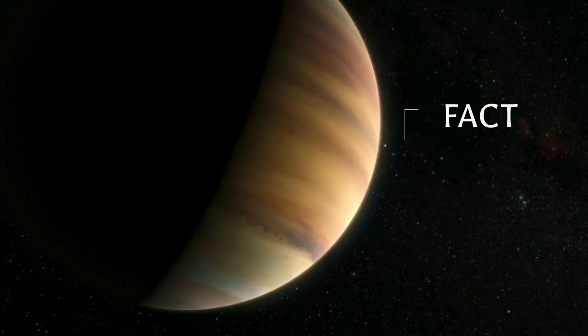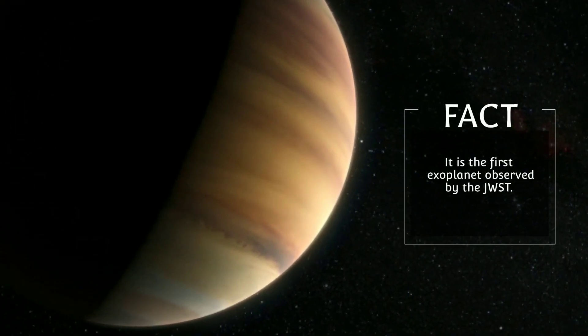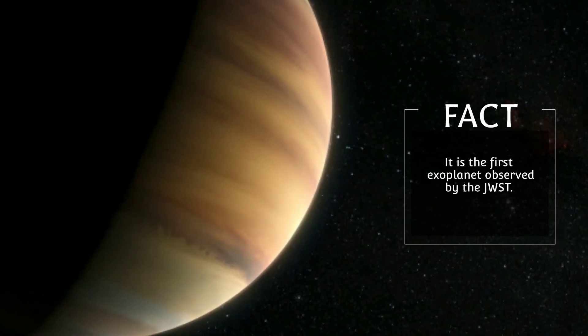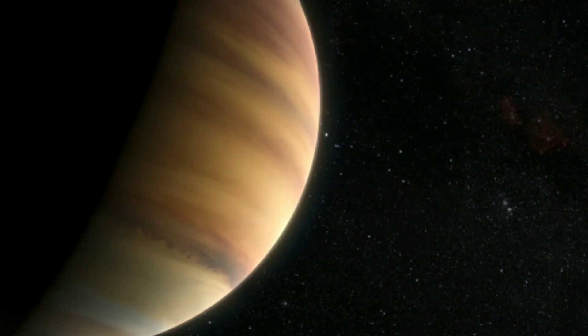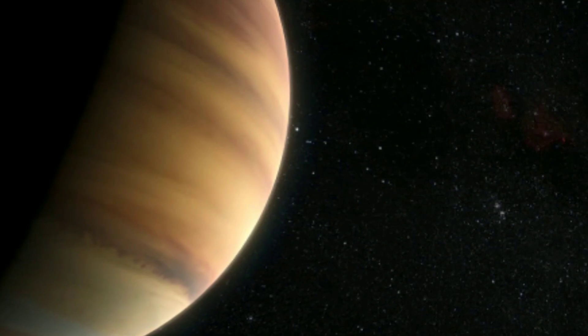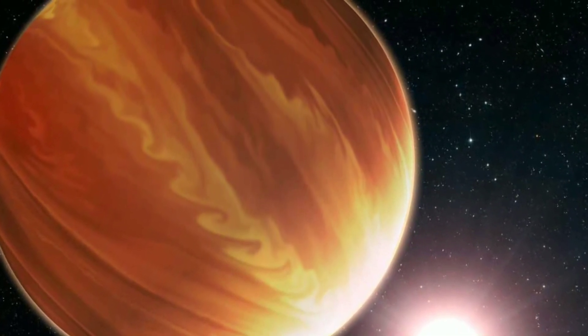HIP 65426 is the first exoplanet directly observed by the James Webb. Although it is a gas giant, its atmosphere is rich in oxygen, there is no hard surface on this planet, and it is poor in carbon. The possibility of alien life on this planet is extremely low, but we cannot say anything for sure yet.